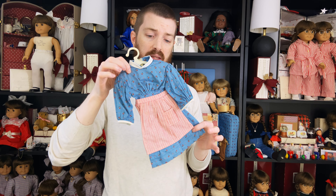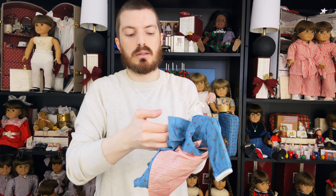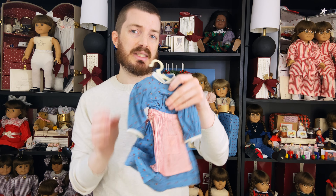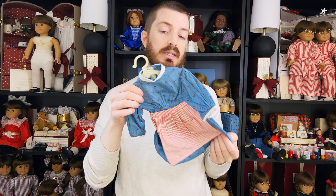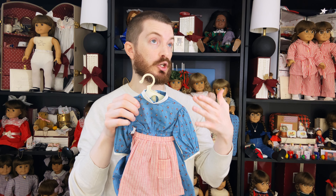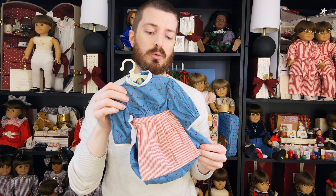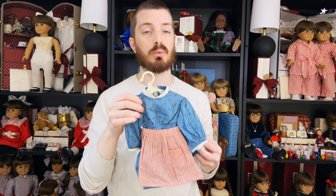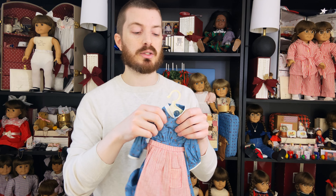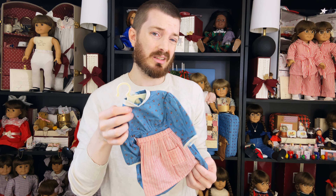Nothing super exciting about this, but this is her meet outfit — which, if you're watching this, you probably know that this is the outfit the doll would have originally been shipped in. This doesn't have the tag in it, but that's usually a sign that this is a first edition dress because the original dresses had tags made out of paper that were really delicate and fragile — very easy for them to be ripped out of the stitching.